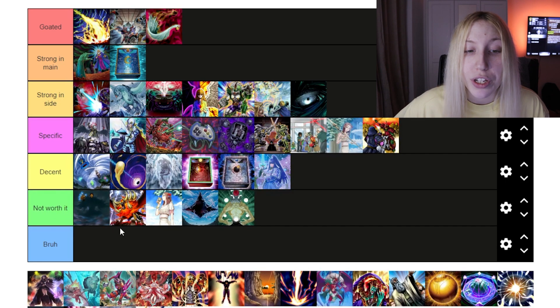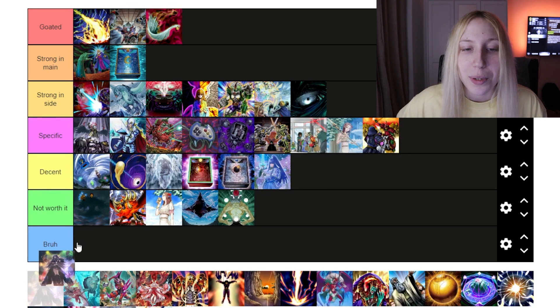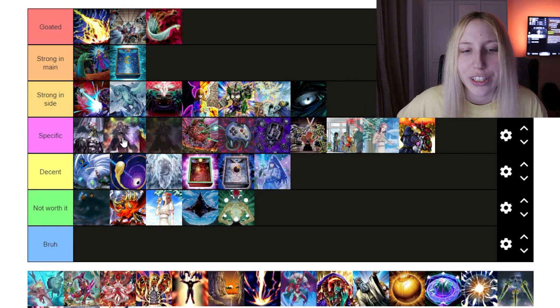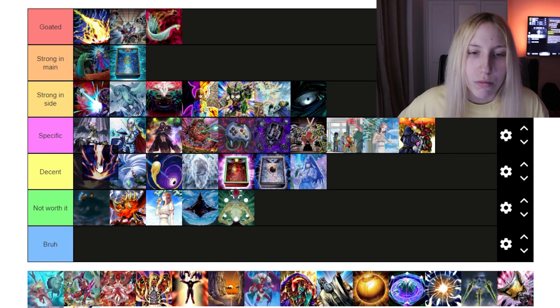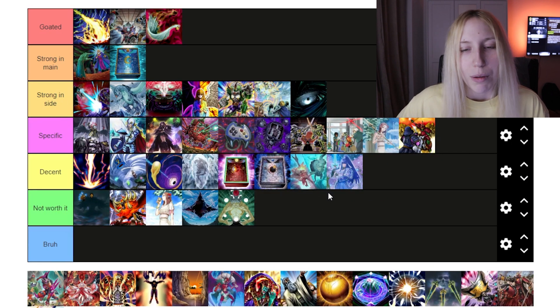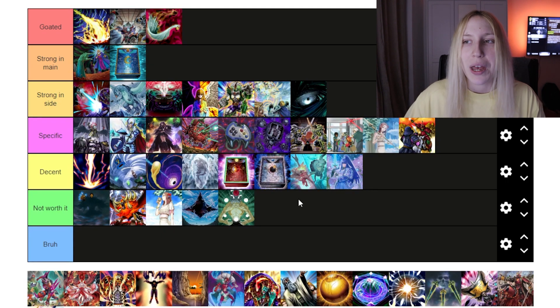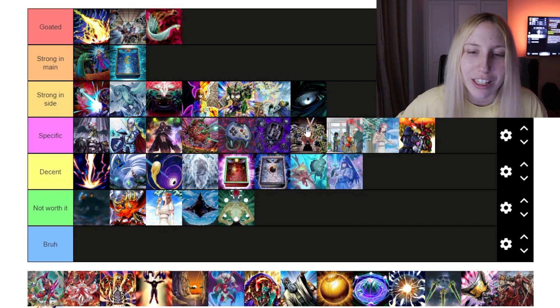Then we have Herald of the Abyss. I don't think it's worth it — I don't think Pearly is going to see play to the point where you should play this, but it's still an option if it happens, so I'll leave it at the top of 'Not Worth It.' Then we have Ibli — 100% a specific card, but when you play it, it's really, really strong if your opponent doesn't know how to deal with it. That's why Dark Hole is better than Raigeki because of Ibli. Raigeki can go at the top of 'Decent' — not bad, but Dark Hole does it better. And Kaiju Slumber is at the top of 'Not Worth It' — unless you're going heavy on Kaijus, it's not exactly worth it.